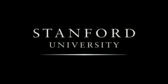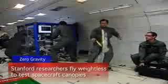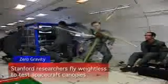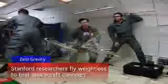Stanford University. What you are looking at is a group of Stanford researchers in zero G's, weightless in an aircraft doing parabolic arcs. What they're doing is some basic testing using a pop-out shield that would open in space,